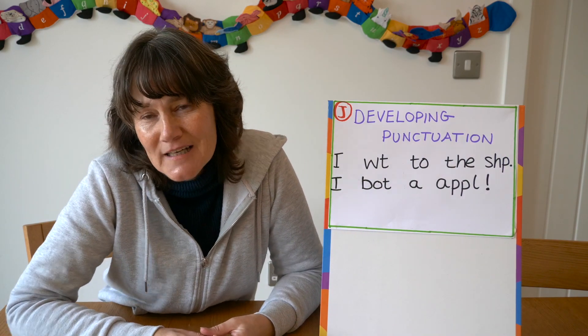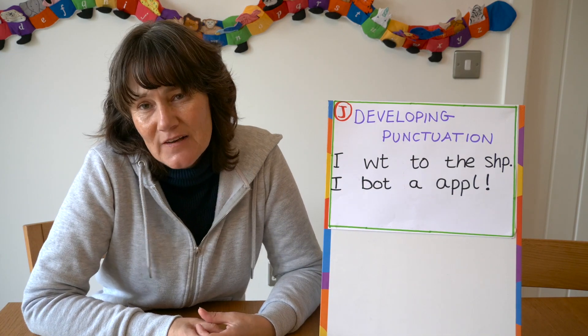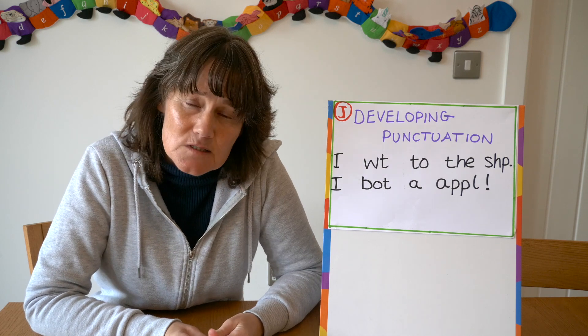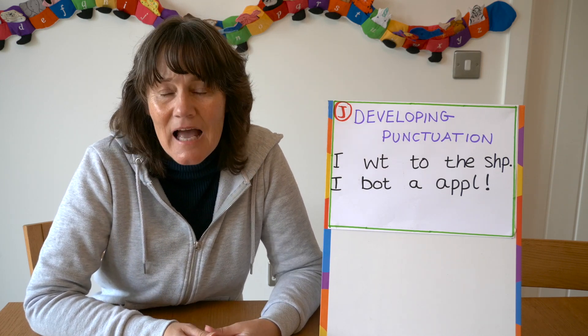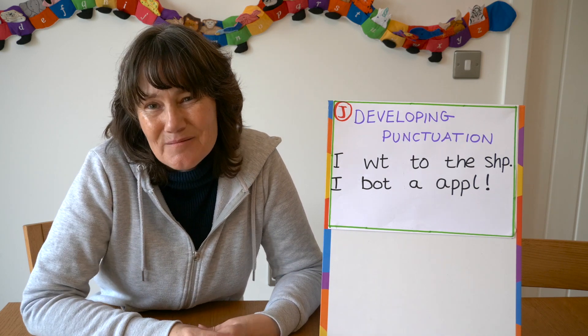The last stage I'm going to talk about today is Stage J, where the child is beginning to develop punctuation. That might mean capital letters, full stops, a question mark or an exclamation mark, and I would see this with children coming towards the end of their reception year.